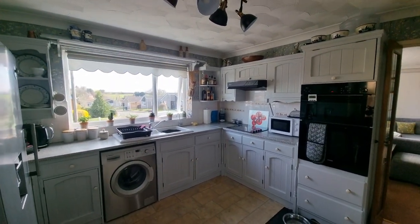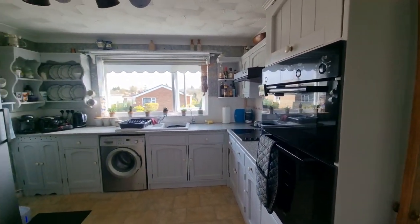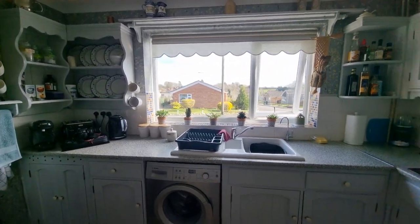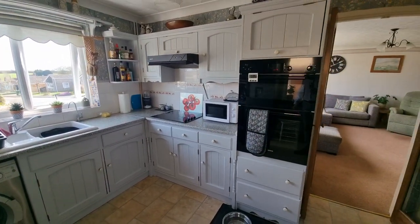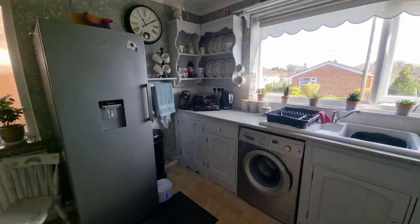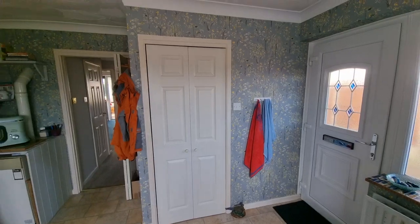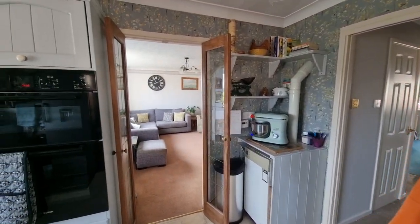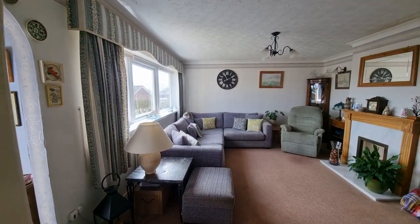We're heading through the entrance door which takes us straight into the kitchen. It's a good-sized kitchen with fitted kitchen units, a one-and-a-half bowl ceramic sink unit, space and plumbing for a washing machine, integral ceramic hob with extractor hood over, and integral double oven. There's space for a tall upright fridge-freezer, a really good-sized built-in pantry, and the oil-fired central heating boiler.